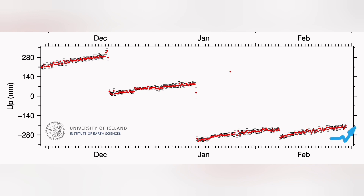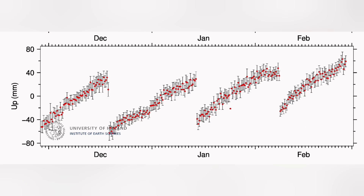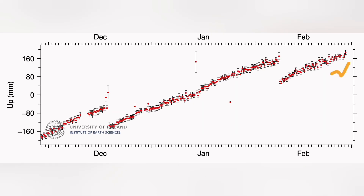Every location around that system yesterday, we had a drop down and then rise again, up to 2 centimeters, 20 millimeters — we had drop down. I will show three stations at least here. Most of them show this drop down.